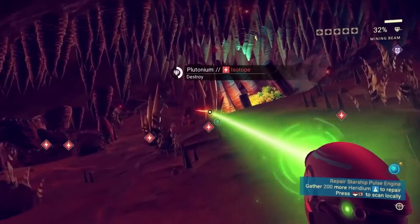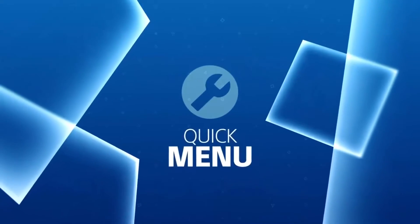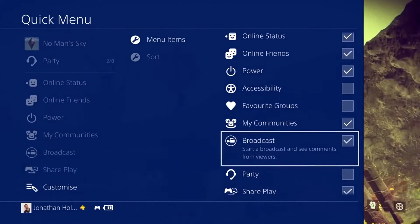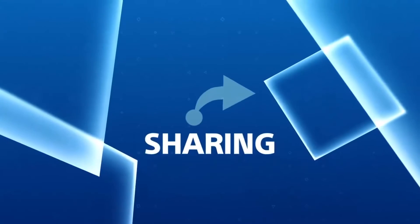Press and hold the PS button to reveal the new-look Quick Menu. Make the PS4 experience your very own by customizing your menu so that you have access to your most used features without leaving your game.